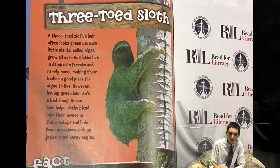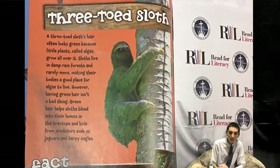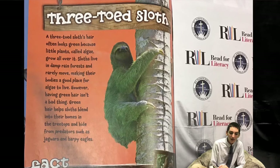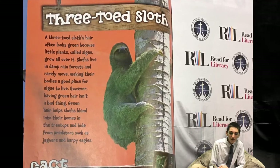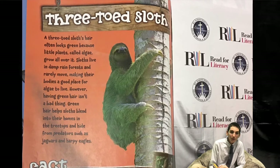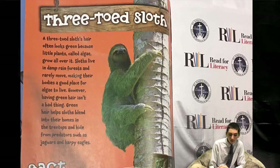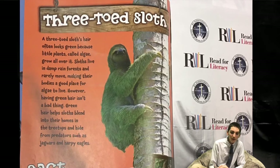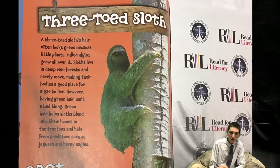Three-toed Sloth. A three-toed sloth's hair often looks green because little plants, called algae, grow all over it. Sloths live in damp rainforests and rarely move, making their bodies a good place for algae to live. However, having green hair isn't a bad thing. Green hair helps sloths blend into their homes in the treetops and hide from predators such as jaguars and harpy eagles.